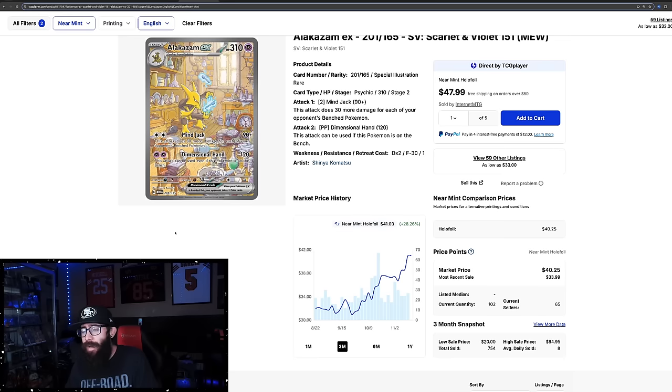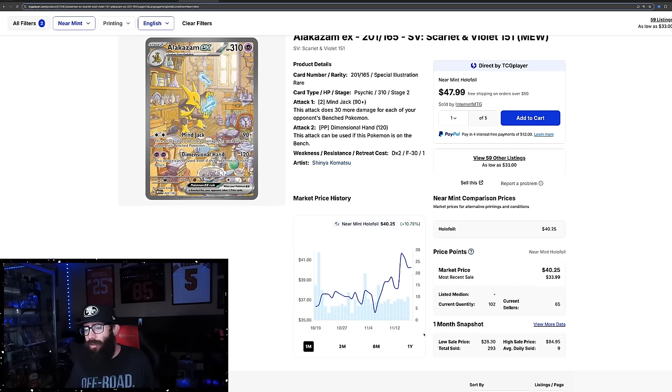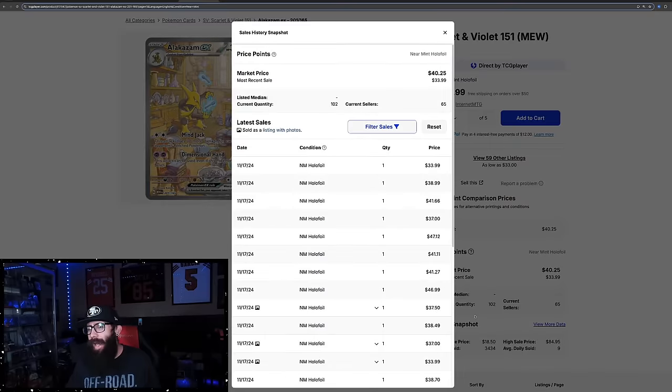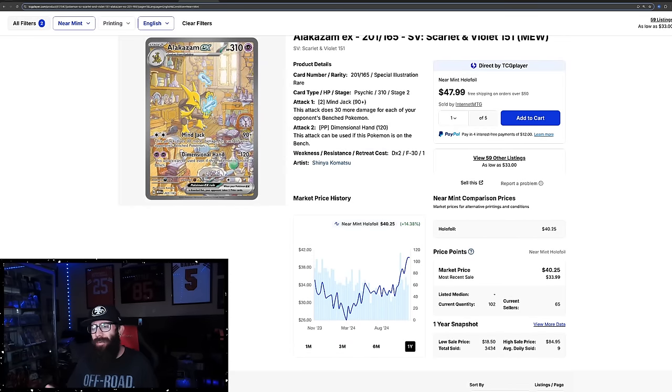Then we have the Alakazam, which is looking really good — underrated SIR. I like this card. Everything about this card is fun. It is 28% up on the three-month chart, kind of at $41. They have the current market over here at $40, so it looks like it might be coming down off this high a little. The one-month chart shows 10% growth. The one-year shows it's pretty much at a one-year high. Last solds seem like they're coming down: $33, $38, $41, $37 for Alakazam. Still underrated, undervalued card.